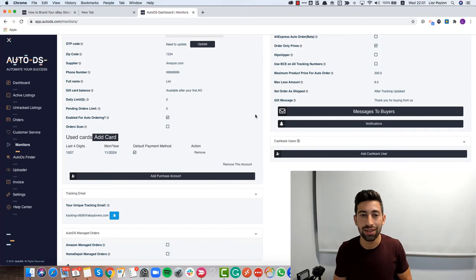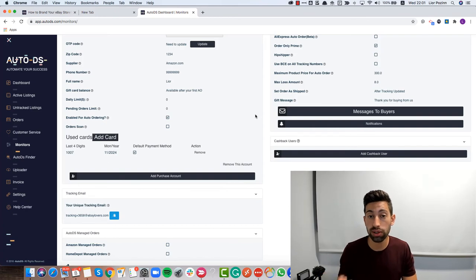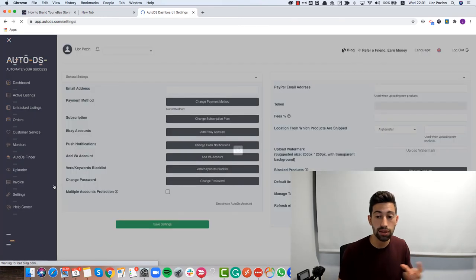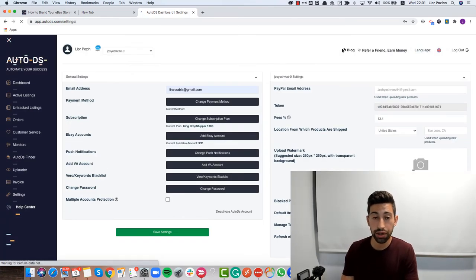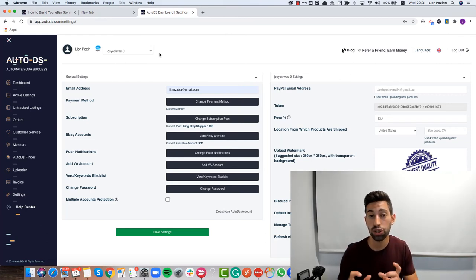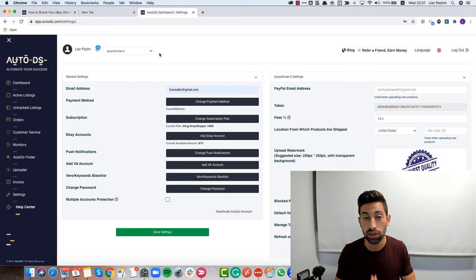Tip number seven: watermarks. You want your images to also look like part of your brand. When you list products to eBay, make sure you add a small watermark showing people this is your store. It won't make a huge difference on its own, but all together it makes a big difference. If you work with AutoDS, go to settings, add a watermark, upload a picture, and that's it. With a click of a button you can add this watermark to all your product pictures. This makes your photos look different from all your competitors and increases the chance that people will click on your listing.